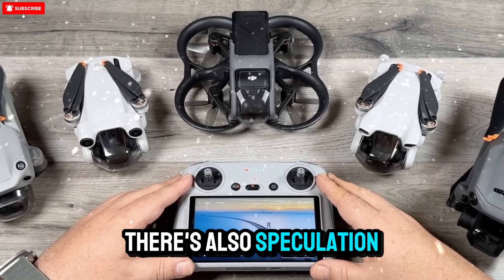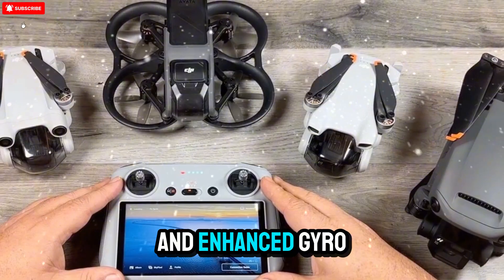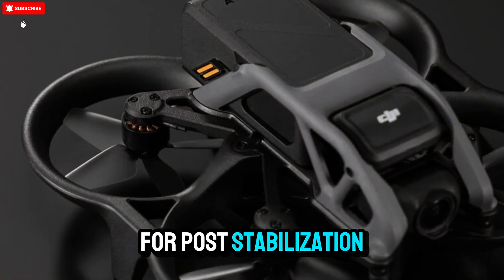There's also speculation about advanced return-to-home precision, low-light tracking, and enhanced gyro-stabilization algorithms, offering buttery smooth footage straight from the drone without the need for post-stabilization software.